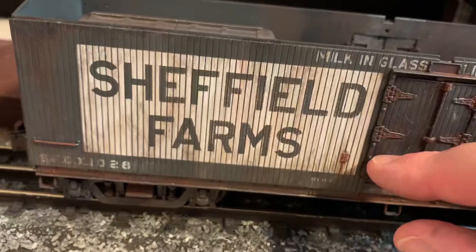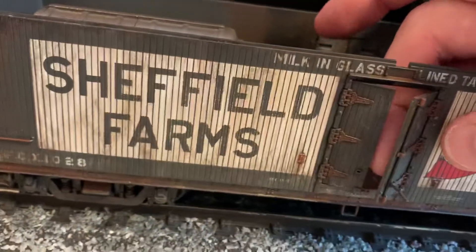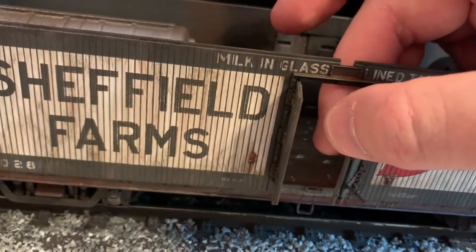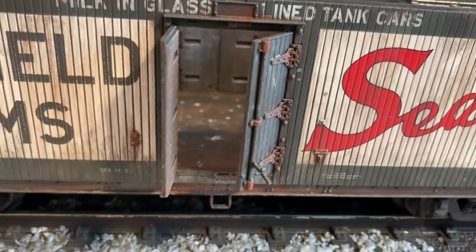This door also pops open, although it's a little bit fragile. I usually don't mess with the door — I'm just doing it for the video. But it will pop open, and then you can see inside the car if you park it at a siding or something like that.